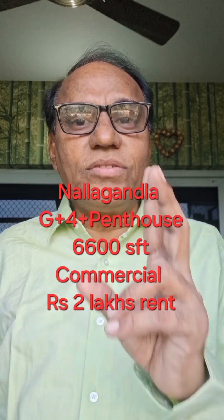Another listing is G plus 4 plus penthouse, 6600 SFT, commercial property, rent of 2,100,000, with 7% annual increment. So it is the best property to buy.